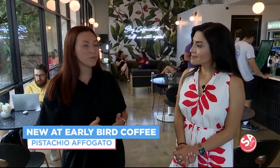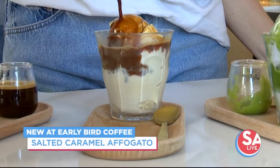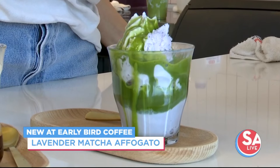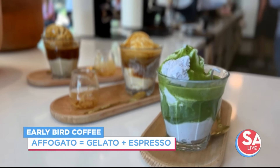We have affogados that we just recently started doing when summer started. We have the pistachio flavor and also salted caramel, and that comes with two shots of espresso on the side. And then we also have a lavender matcha affogado — lavender gelato with two ounces of matcha that goes over the top.